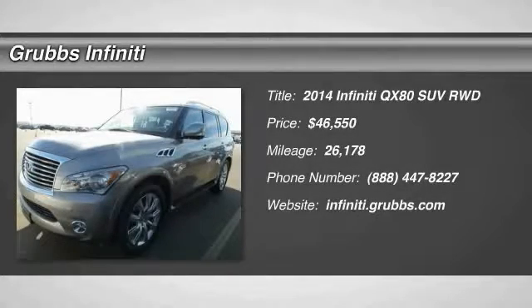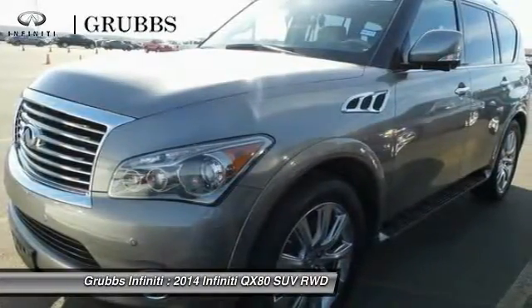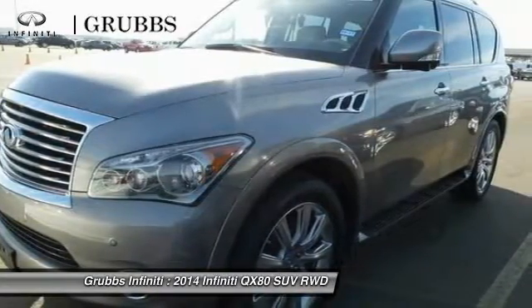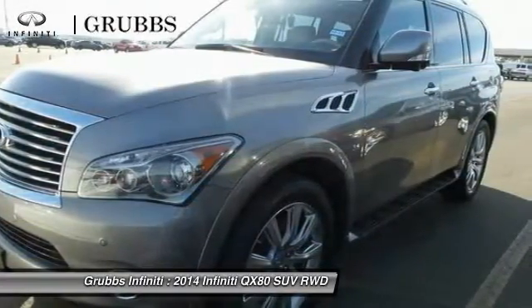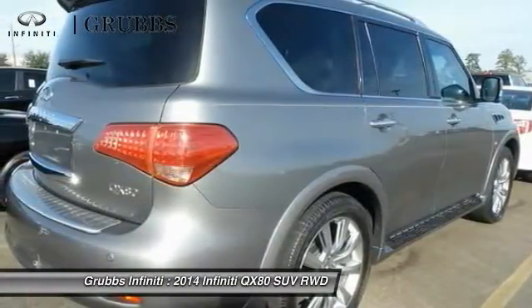The 2014 Infiniti QX80. If you are in the market for a full-size luxury SUV with all the latest technology to make driving easier, look no further than the Infiniti QX80. It packs a strong engine, excellent manners, and a well-equipped cabin.